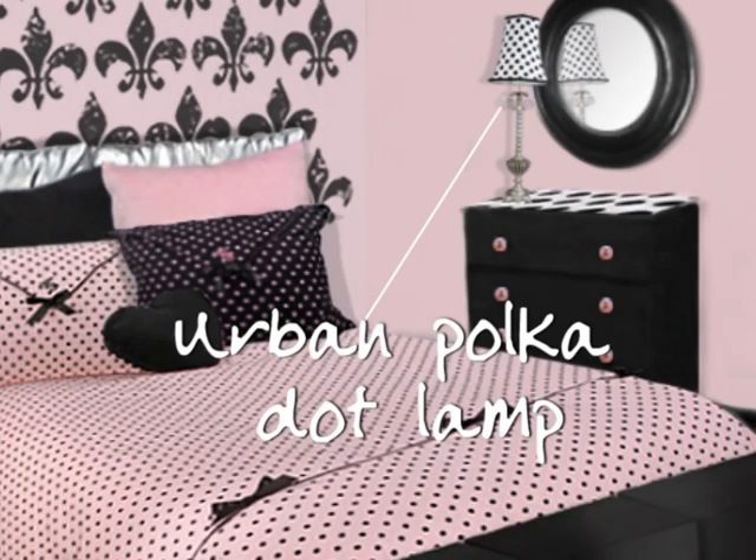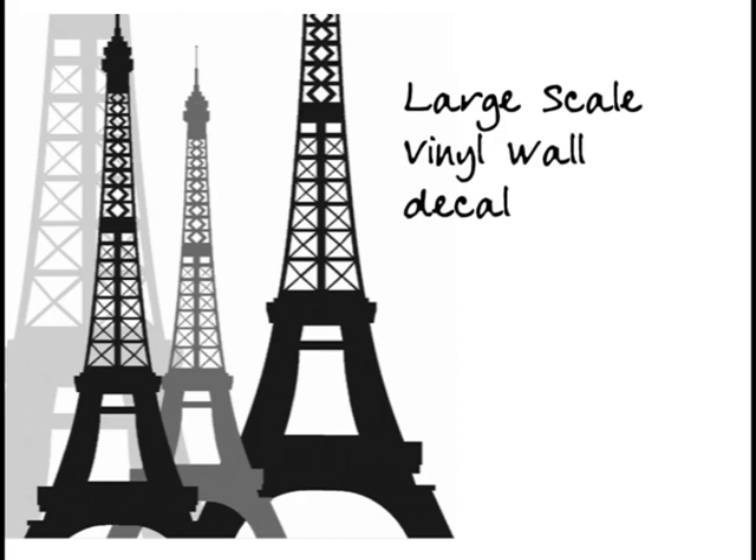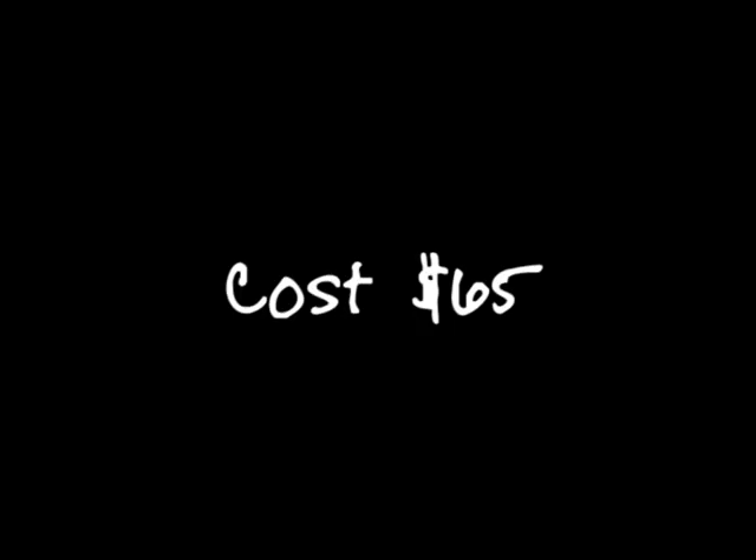We used our urban polka dot lamp, which is $93, on top of Ashley's dressers. To add drama, a large-scale vinyl wall decal brings the Eiffel Tower to you. The cost is $65.